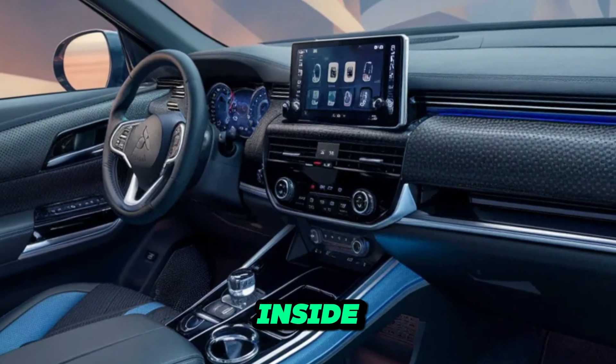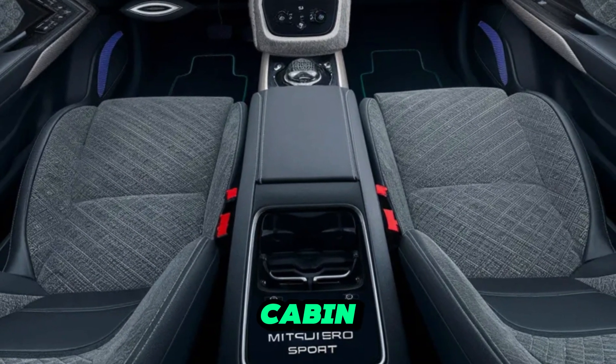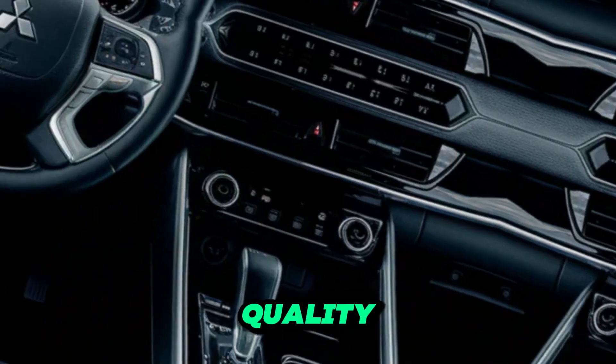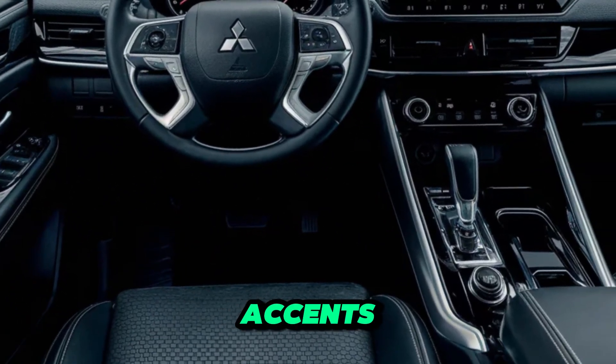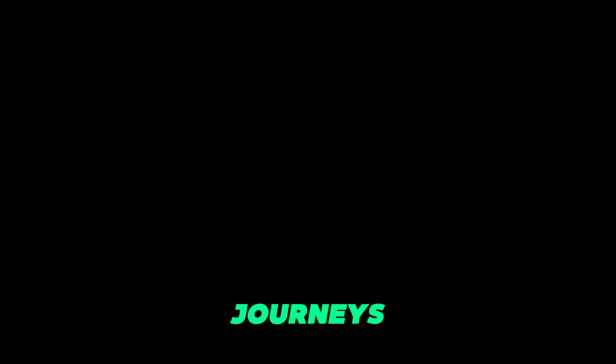Slide inside the Pajero Sport and you're greeted by a surprisingly comfortable and spacious cabin that prioritizes functionality over excessive frills. High-quality materials with water-resistant accents cater to adventurous lifestyles, and supportive seats with ample legroom ensure comfort on long journeys.